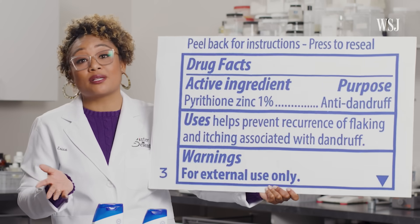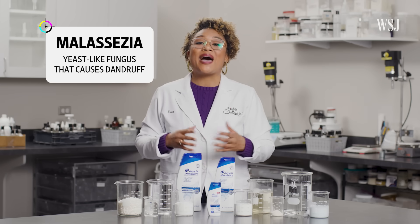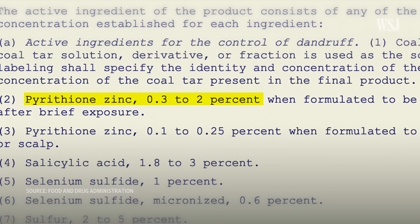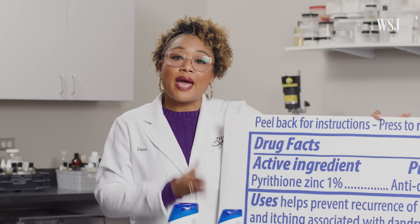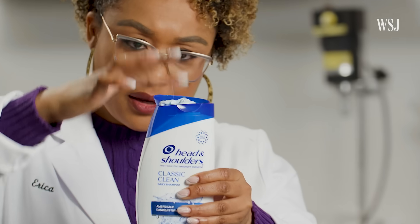Without this ingredient, it's just shampoo. Dandruff is actually caused by a fungus called Malassezia, and it feeds on the oil. The FDA allows up to 2% of pyrithione zinc in products like this shampoo, which are applied and then rinsed off. The Classic Clean formula uses pyrithione zinc at 1%.